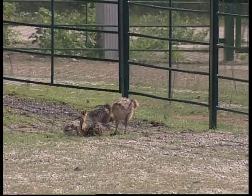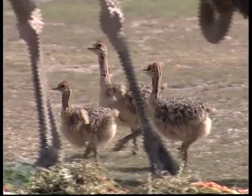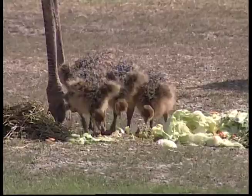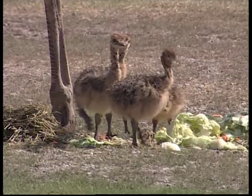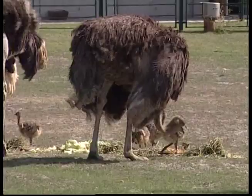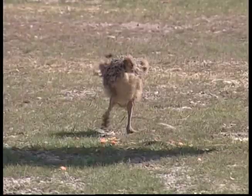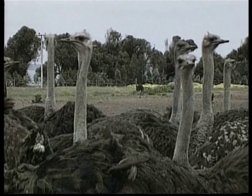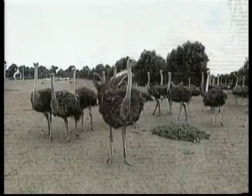Mummy and daddy ostriches share the task of incubating the eggs — they take turns sitting on them to keep the eggs warm, and they share caring for the chicks too. These fluffy little chicks will grow to be big, powerful and very fast. Ostriches lay very big eggs; one ostrich egg is equivalent to the weight of about 24 chicken eggs. And an ostrich's eye is almost five centimetres wide — the largest eye of any land animal.